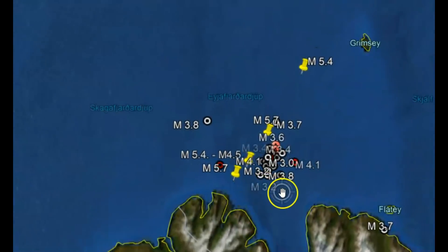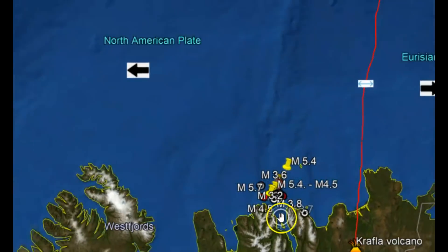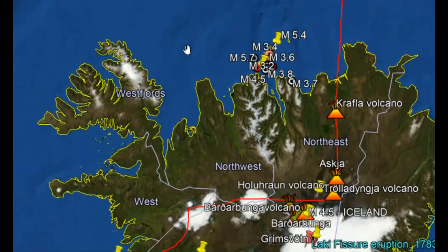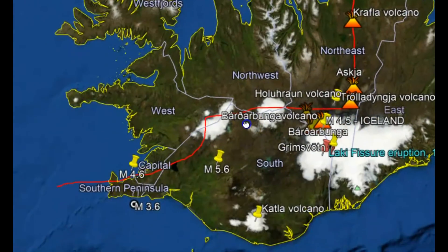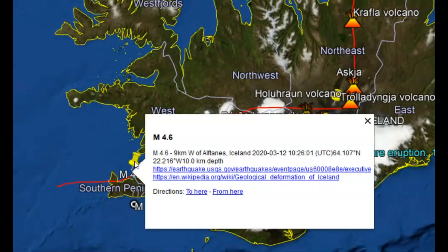There also were some other earthquakes today. There was a 4.6 that was not being reported by USGS today — that was on EMSC, 10 kilometers in depth.